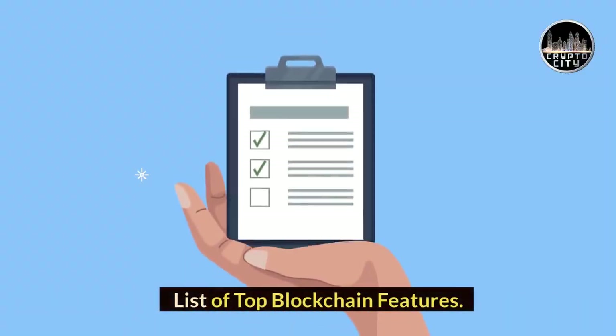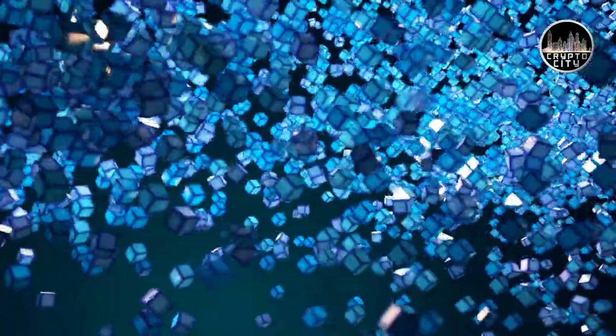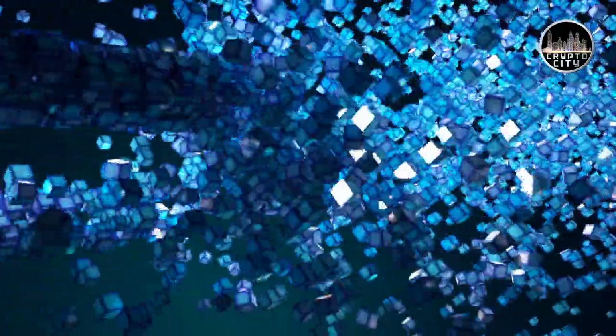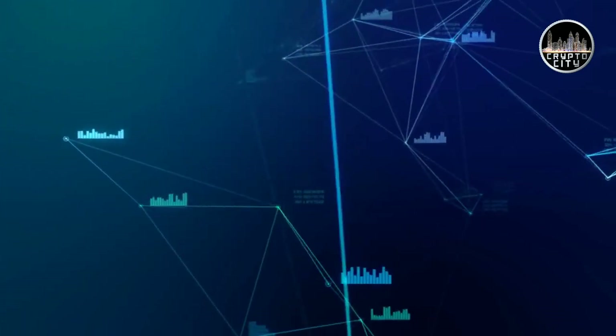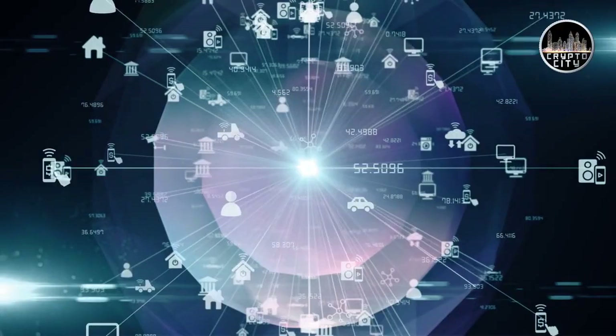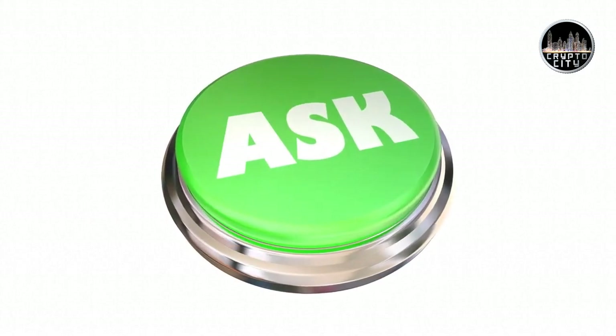Blockchain technology isn't just a backup network for cryptocurrencies, but it offers a lot more. So, what are the key blockchain features that make it so irresistible? Why is it gaining so much popularity? Let's dive in a little deeper into the features of blockchain in this guide to answer these questions.